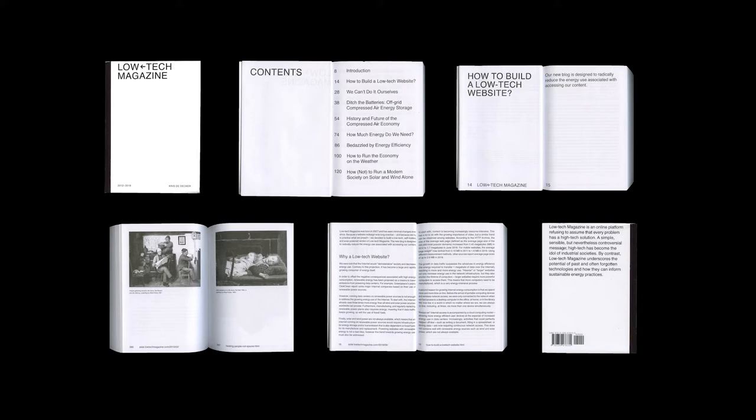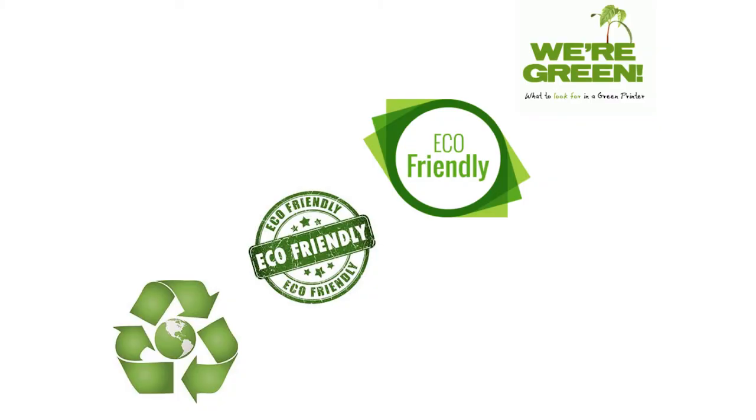We knew we also wanted to apply Low Tech Magazine's mission to the idea of the book, both in its production and design. We started by looking into environmentally friendly publishing approaches. Most results advertised recycled paper and soy-based inks. But as we dug deeper, we realized there were so many competing metrics, and that much of what was labeled as green was more of a stamp than anything structural. So we had to narrow down those metrics and hone in on paper, the printing process, ink usage, and shipping.